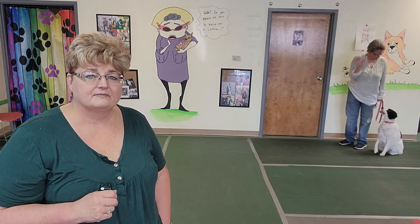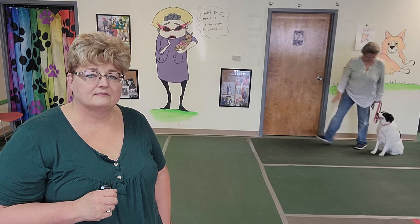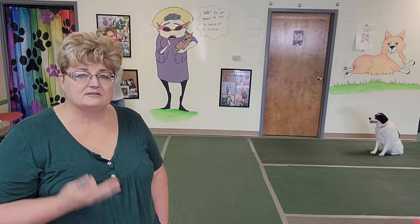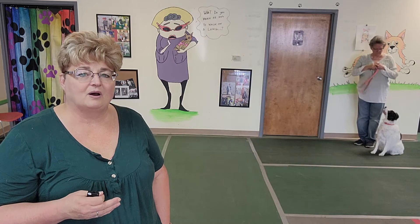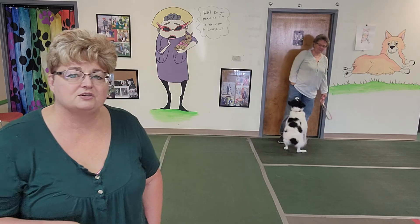Lucy, stay. Stay. She's going to walk away. See how her body stays upright and isn't bent at all? You can even see Lucy kind of anticipate that maybe her mom wanted her, but she understood enough to be able to stay where she was.